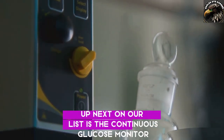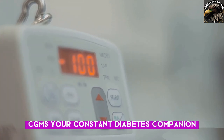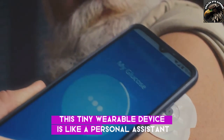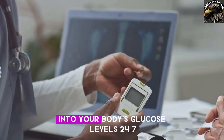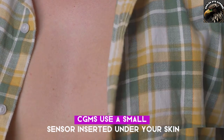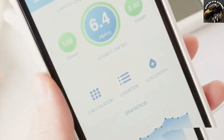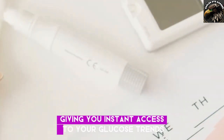Up next on our list is the Continuous Glucose Monitor, or CGM — your constant diabetes companion. The CGM is a tiny wearable device that acts like a personal assistant for your blood sugar, giving you a real-time window into your body's glucose levels 24/7. CGMs use a small sensor inserted under your skin to continuously measure blood sugar levels — no more finger pricks every few hours. The data is sent to a receiver or your smartphone, giving you instant access to your glucose trends.